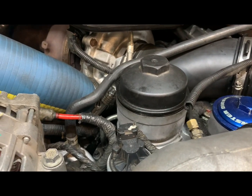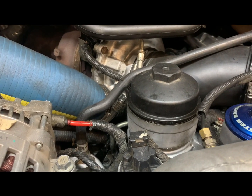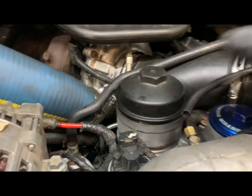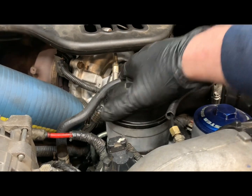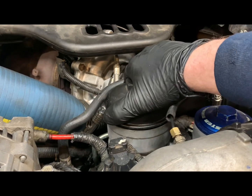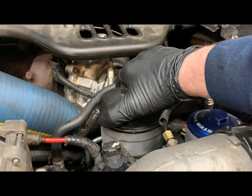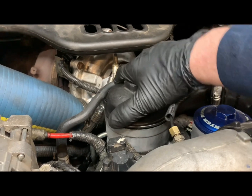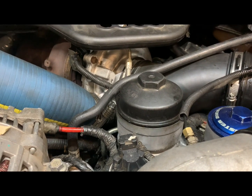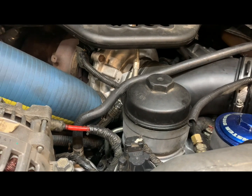We need to talk to the customer and see which direction he wants to go. He loves this truck and said he had like one more payment on it. I feel for him — I don't want to spend money on my stuff either. But if you have a 6.0, this is one of the problems they suffer, especially at higher mileage. You're either going to fix it or scrap it — we'll try to do it as economically as possible.